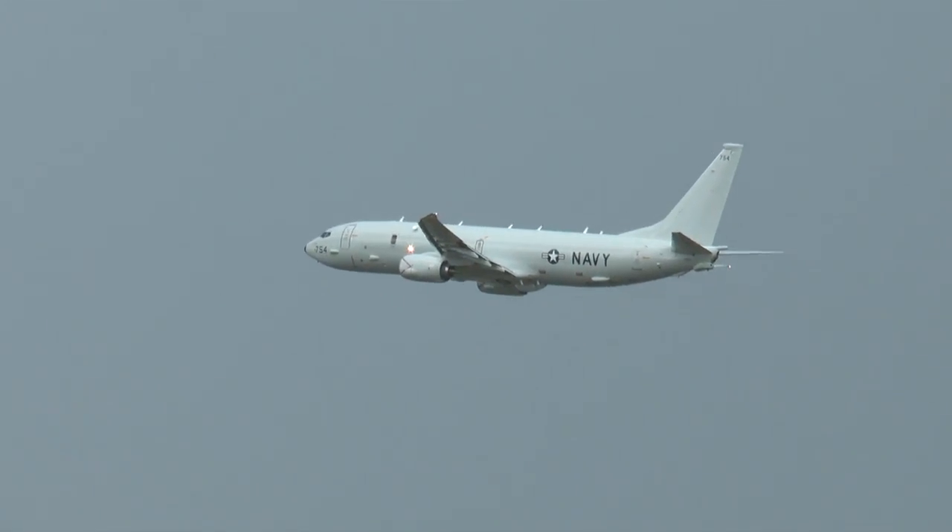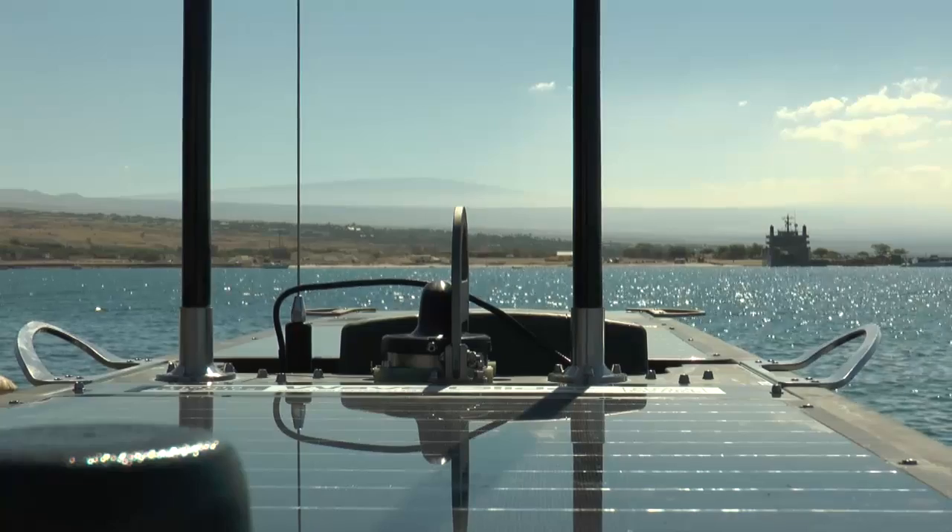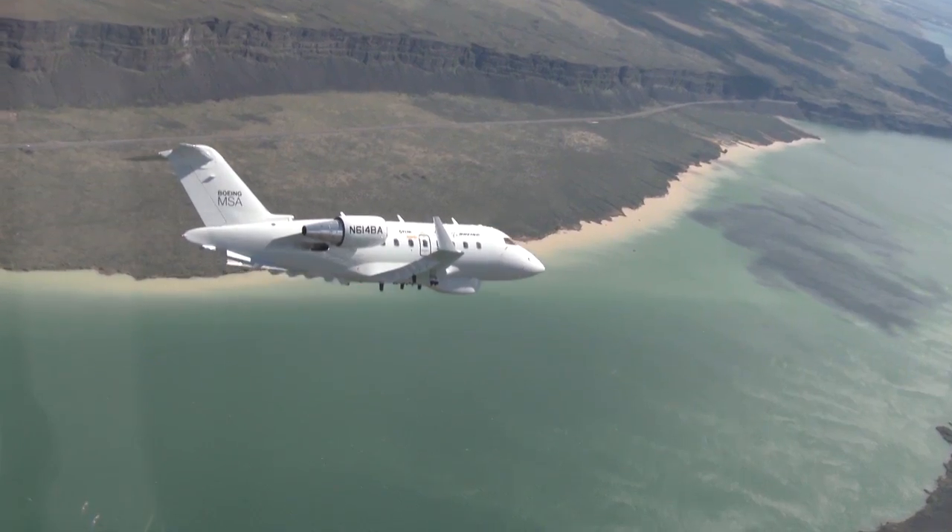It can cue our aircraft. It can cue an unmanned vehicle like ScanEagle and provide instant eyes onto a target. Or it can serve as a communication relay from what's going on underneath the water up into the air. It's here today — we're doing it today. We've already proved the comm link between SHARK and things like MSA.